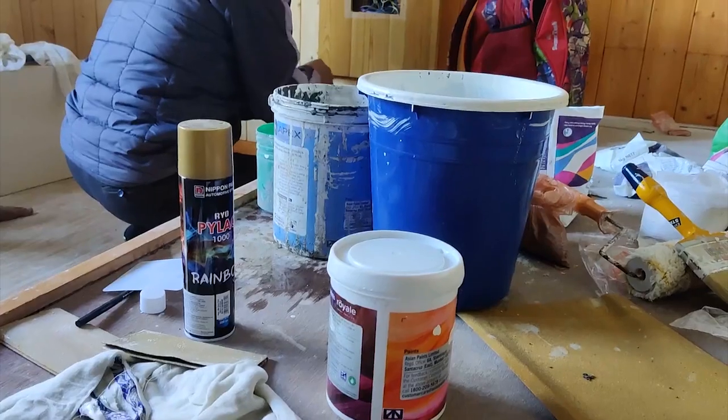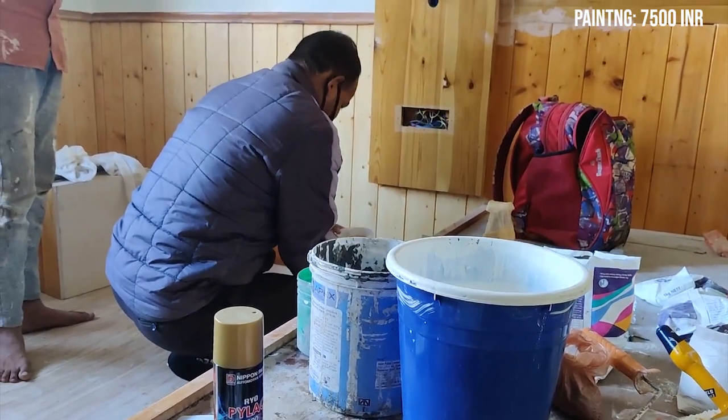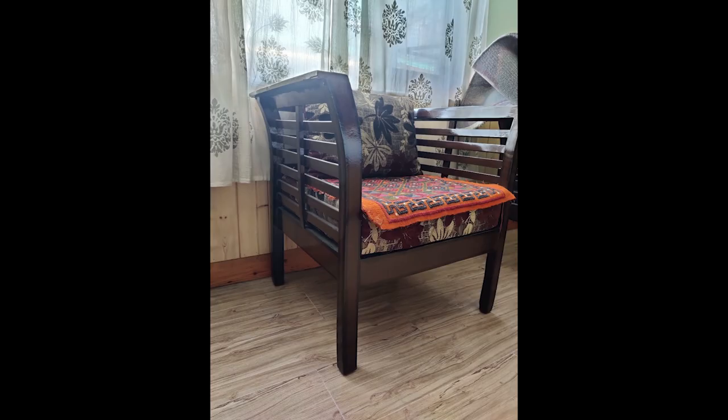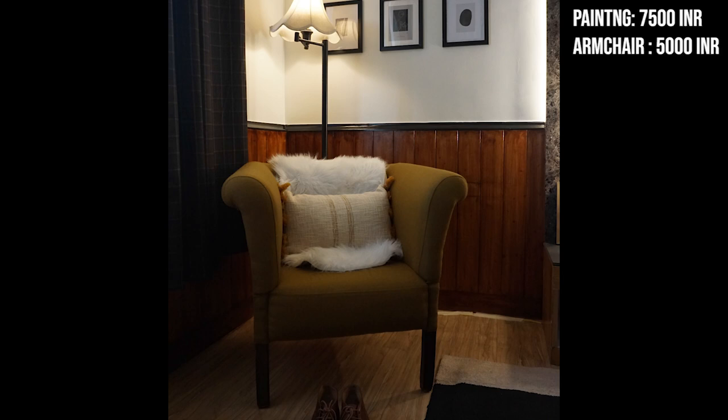Our major cost was painting and varnishing the wood, which cost us about $7,500 with materials. The second was the sofa upgrade — we added a little bit of poofing into the chair that we already had, and that cost us about $5,000.